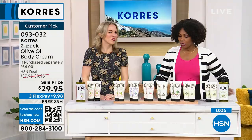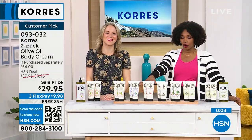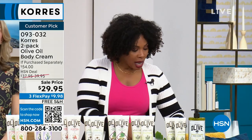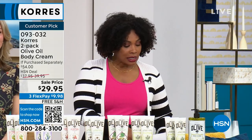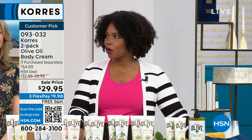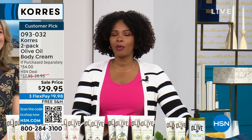Stephanie and I are going to take a quick break to give all of you a chance to place your order. When we come back, we've got the three-in-one oil, the cleansing cloths, and even a little saffron elixir. Stay with us.